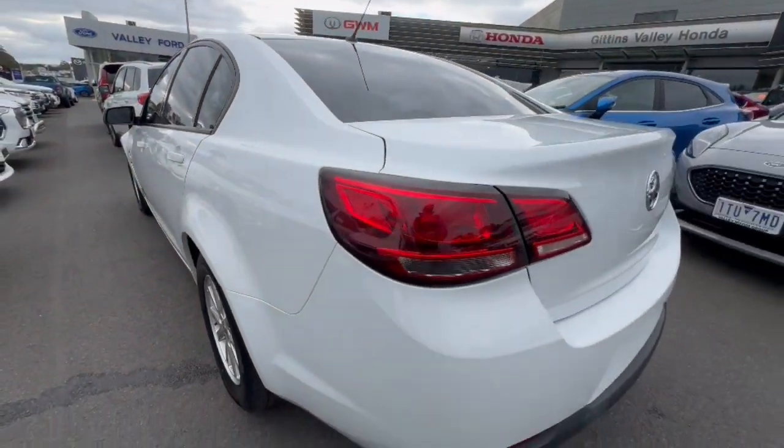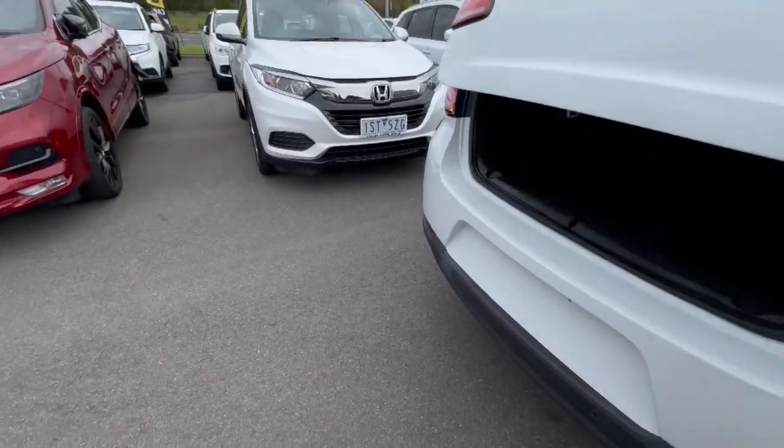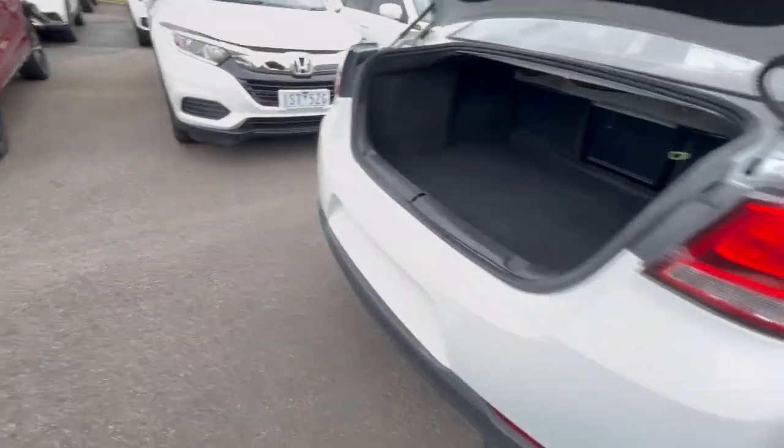And around into the back of the vehicle, it presents extremely well. Opening up through the boot here, there's huge boot space as well as a full-size spare there.